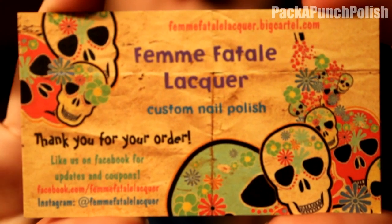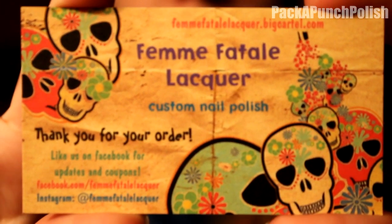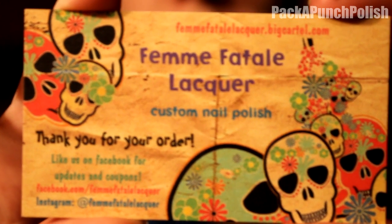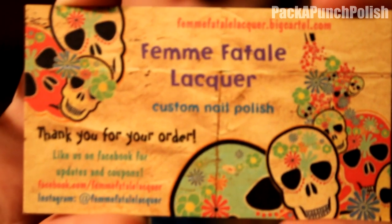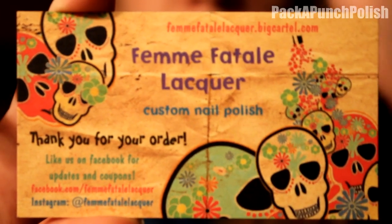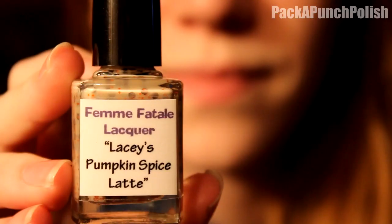The indie brand I have to show you today is Femme Fatale Lacquer. I'll have all of the information — her shop, Facebook, and Instagram — in the description. These polishes were sent to me for review; I did not purchase them. She was really nice to send me four mini polishes and then a full size polish that I really liked, and that's going to be the first one I show you.